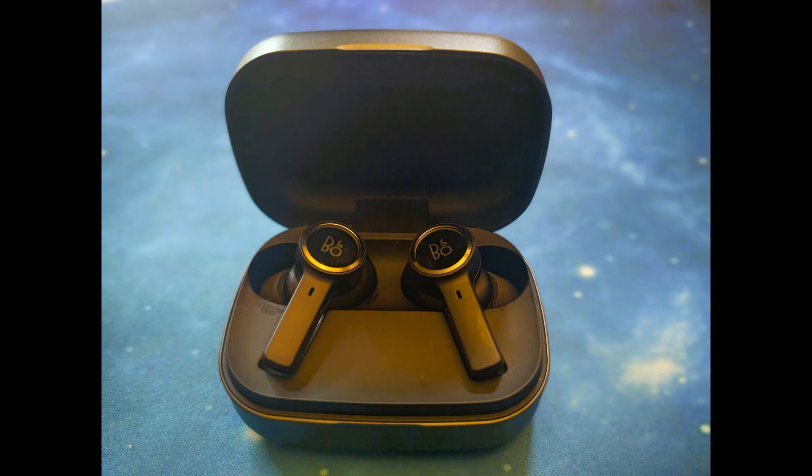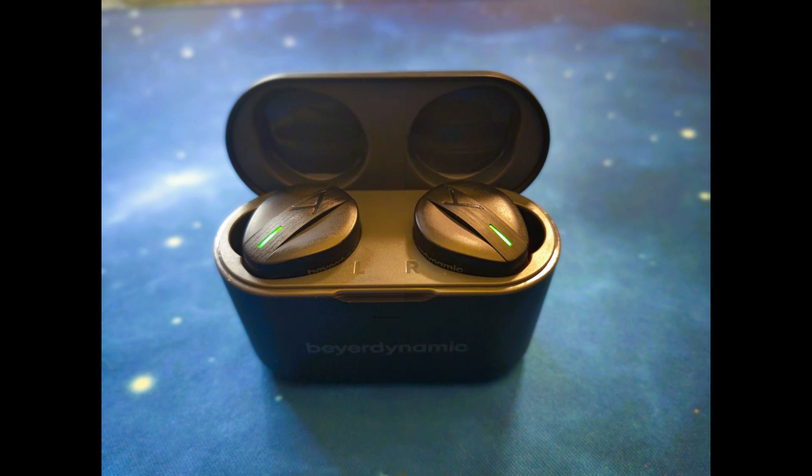Mic test with the Bang & Olufsen Beoplay EX in a quiet location. Mic test with the Bang & Olufsen Beoplay EX in a crowded location. Mic test with the Beyerdynamic Free BYRD in a semi-quiet location. Mic test with the Beyerdynamic Free BYRD in a crowded location.